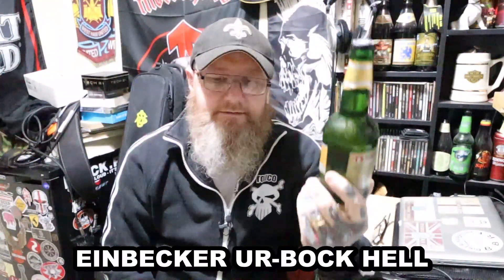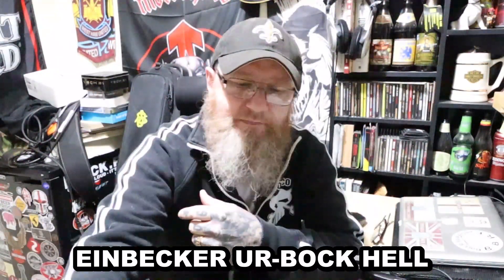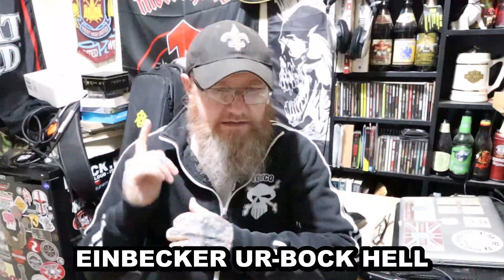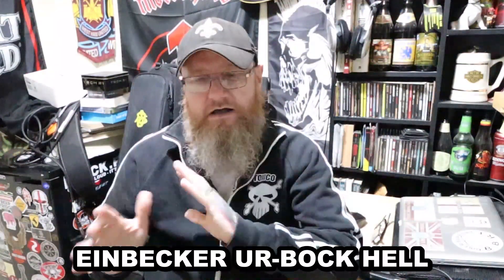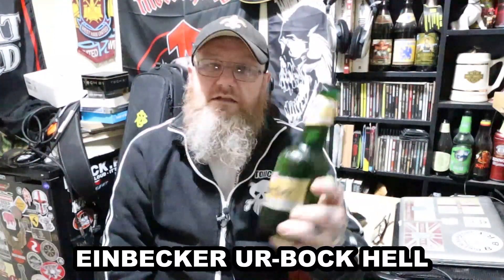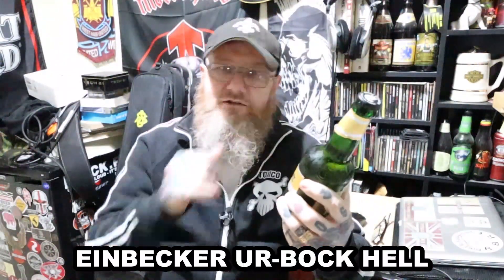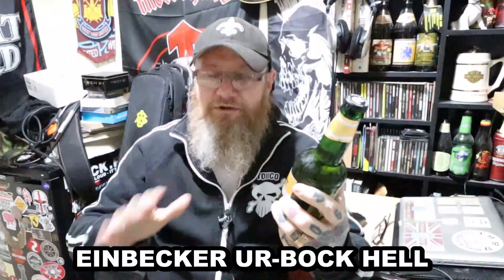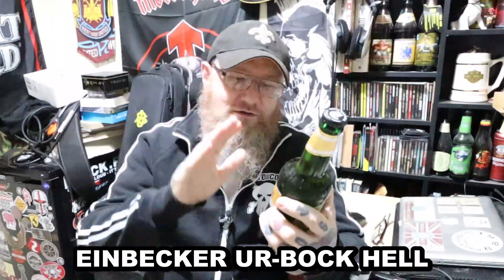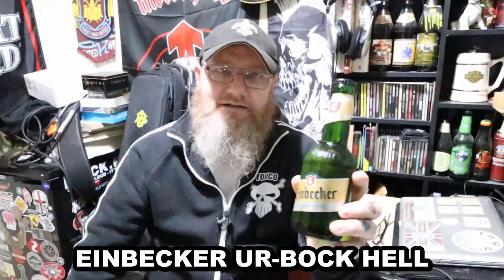I've done a few reviews on the channel of the Einbecker beer and their speciality is Bock beer. There's a bit of a bone of contention, but I think from the research that I've done, these were the originators of the style. Now, I'm not going to go into the history - I've done that on a couple of the videos, so if you want to see the history of the Bock beer and of the Einbecker brewery, check that out.